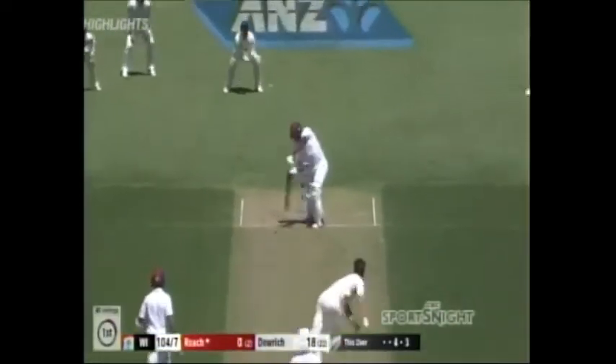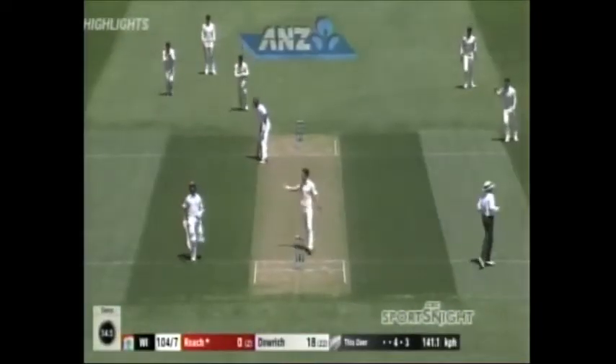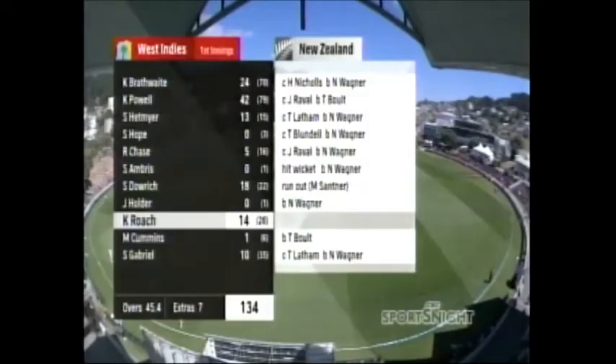Nearly a brilliant catch. Chance for a run out — he does. Bowled down. Straight through for 134.